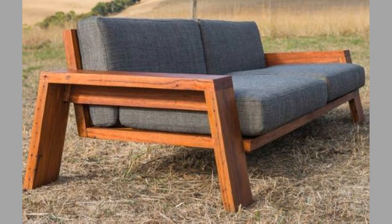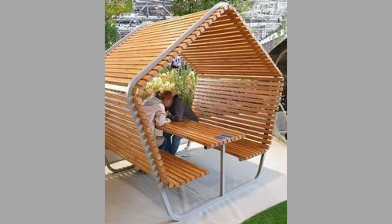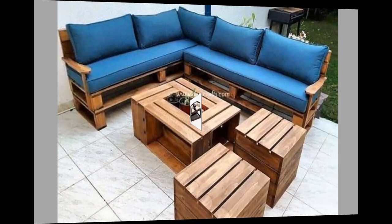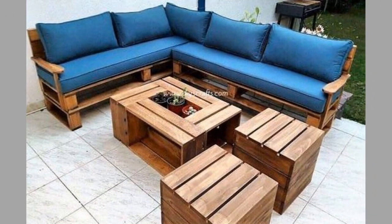There you have them — our hand-picked wooden pallet furniture and other woodworking project ideas for your home décor. Which ones did you like? What did you like about them? Share your thoughts in the comment section. We hope you've enjoyed today's content. If you did, please consider subscribing to our channel if you haven't already, and smash that notification bell so you'll be the first to be notified when we upload new videos.